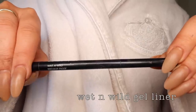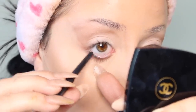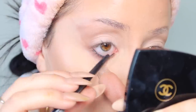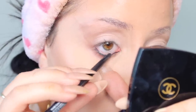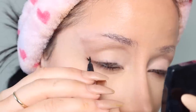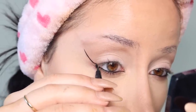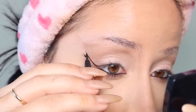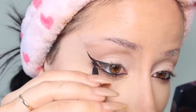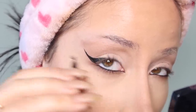Next we have my Wet N Wild gel liner — one of my favorite drugstore products of all time. I use that on my inner waterline to make it a little darker and spicier and fancier. Then my signature liner: this is the Too Faced Better Than Sex liquid liner, and I basically do a line and then another line, then color it in with the pen until it's filled in.